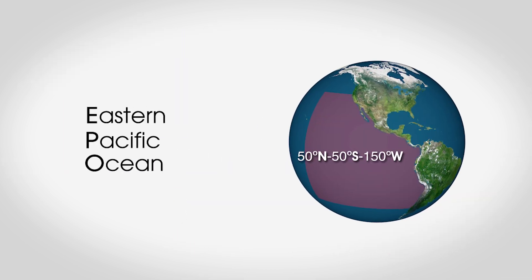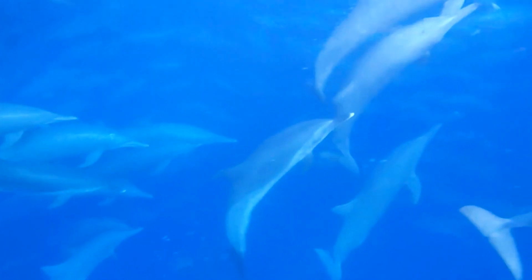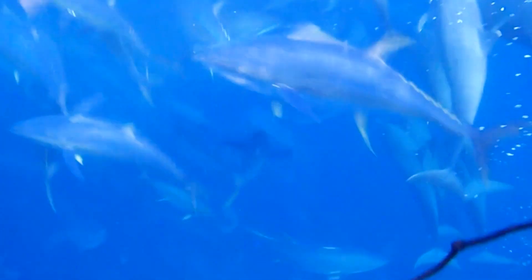In the eastern Pacific Ocean, EPO, schools of yellowfin tuna are often found swimming under herds of dolphins. Fishermen use this association as a visual cue for the presence of large mature yellowfin tuna swimming below. To catch the tuna, they carefully encircle the dolphin herd with a purse seine net.